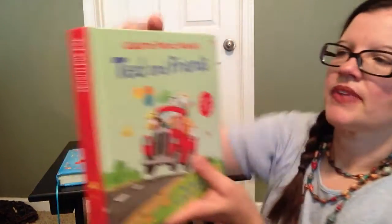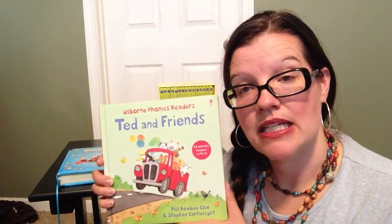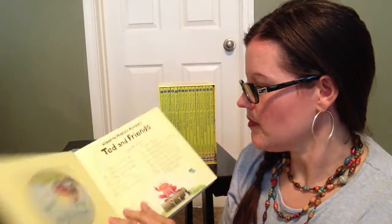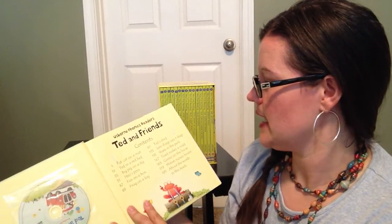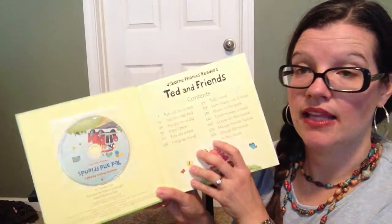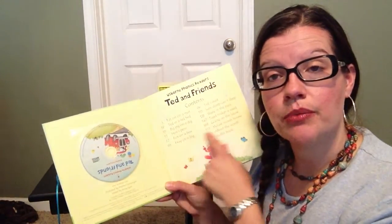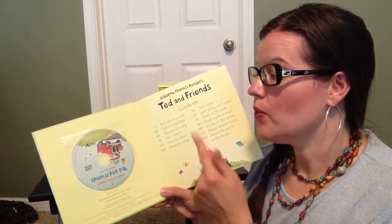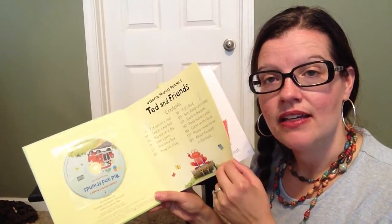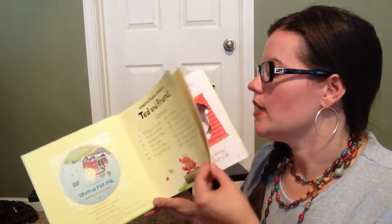This is a favorite — Ted and Friends, Usborne Phonics Readers. This is a combined volume, which means it has multiple books inside one hardback version — fourteen books in one. It actually comes with an audio CD, so your child can listen to the book as it's read to them, which will help them memorize the words and have word recognition, letter recognition, and build those skills.